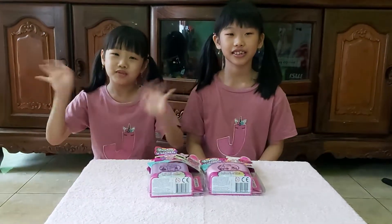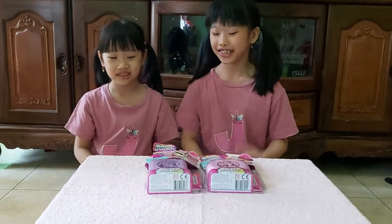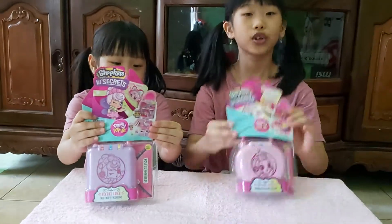Hi guys, I'm Sheryl. My name is Jessica. We are from J-Squad. So today we have this Shopkins Secrets. We got this from Toys R Us Singapore.